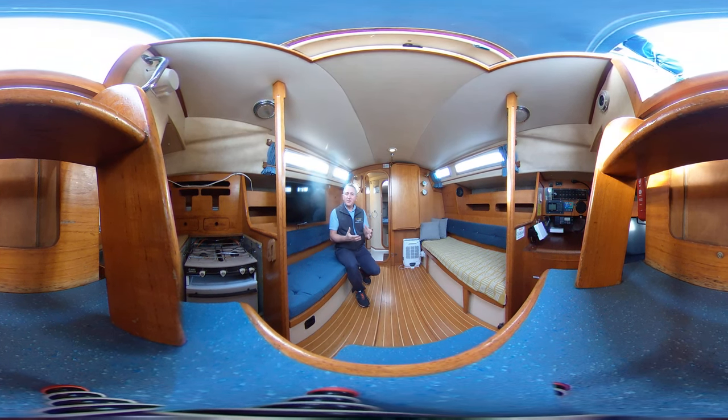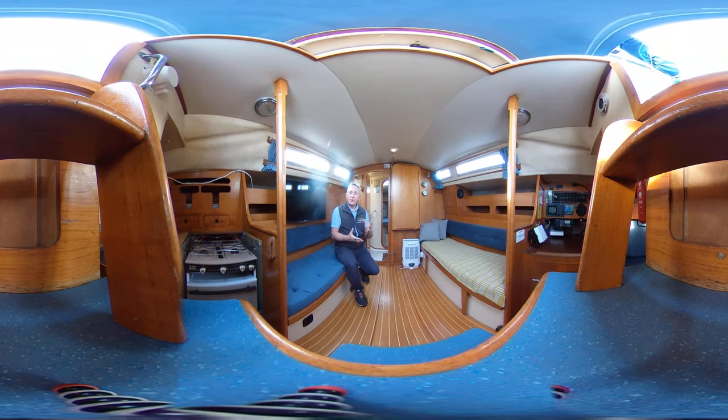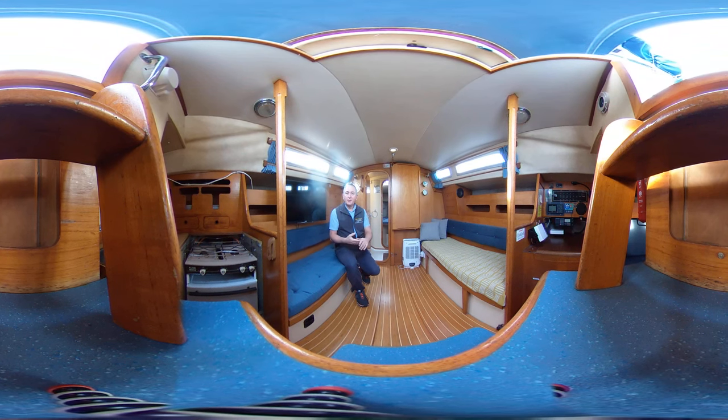Some people do report sensitivity to the camera moving, so when I'm going to move the camera I will let you know, and then once the camera is safely back down I'll let you know again and you can return to the tour with me — but let's hope that doesn't happen.